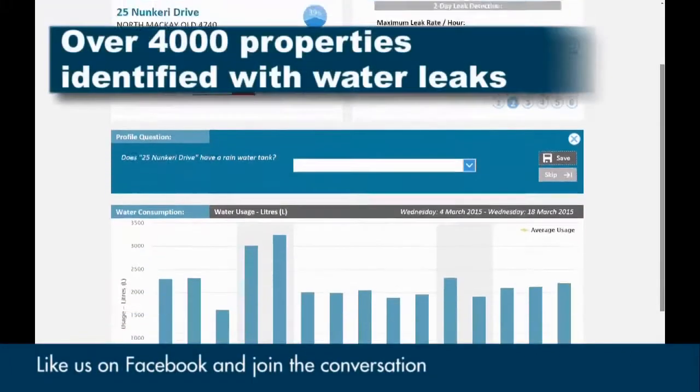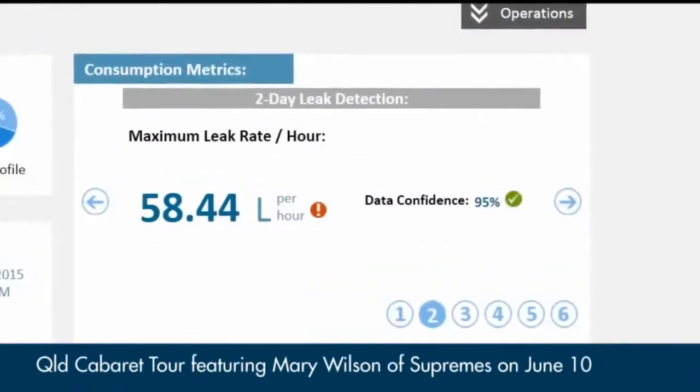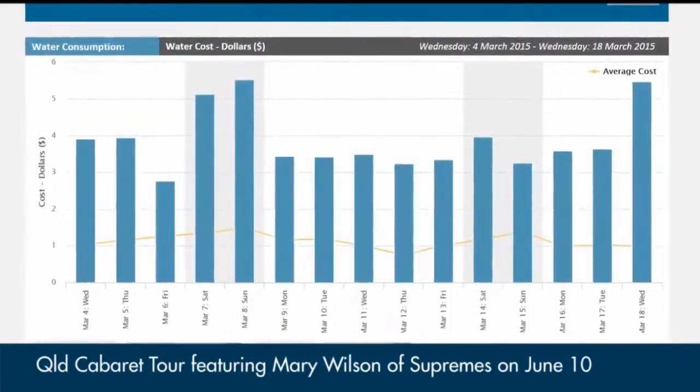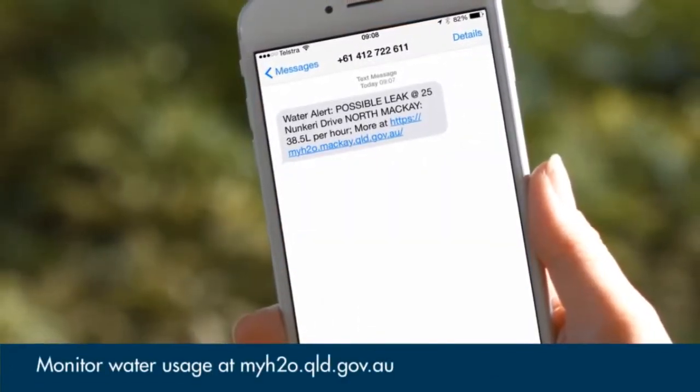In the last 12 months, leaks have been detected at over 4,000 properties across the region. And now the My H2O website allows us to check usage as often as we like. Even emails and SMS alerts help you keep track of any high readings.